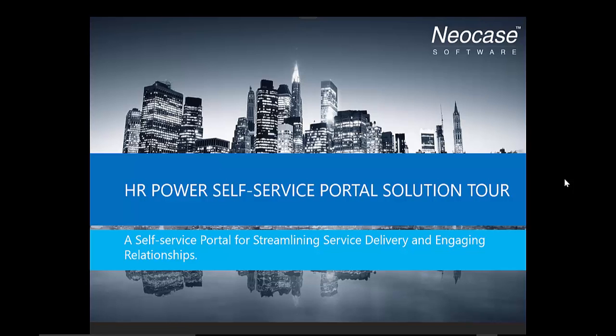Welcome to this Neocase HR Power Self-Service Portal Solution Tour. Over the years, a lot has been said about self-service.